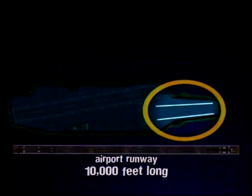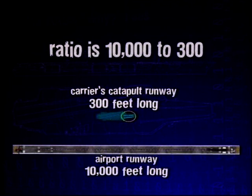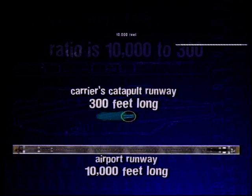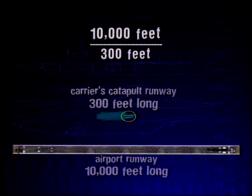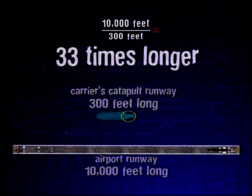What have you learned? We learned today that the plane has to be going about 160 miles per hour to get lift, and the catapults help the plane go that fast very quickly because of the short runway. Dr. D, how does this compare to a regular airport runway? An airport runway is 10,000 feet long, but a carrier's catapult runway is only 300 feet long. The ratio is 10,000 to 300 — the airport runway is about 33 times longer. On a carrier, the catapult provides immediate thrust for the plane to take off that quickly. Dr. Isaac Newton's laws of motion tell us that if you want to speed an object up, you have to apply force to it.